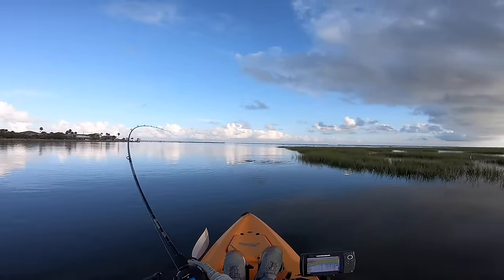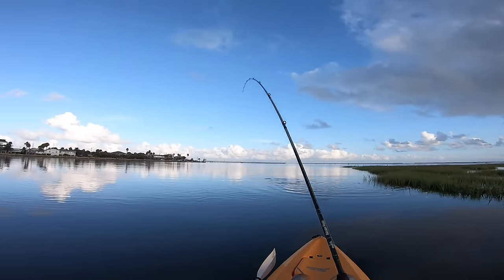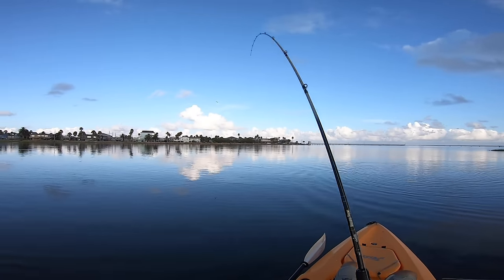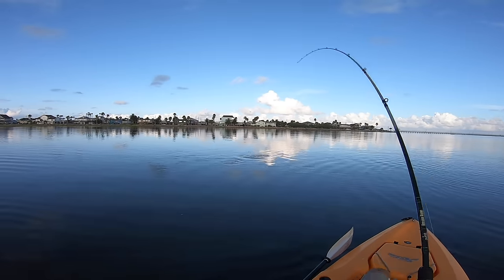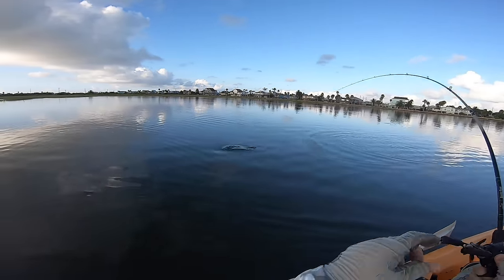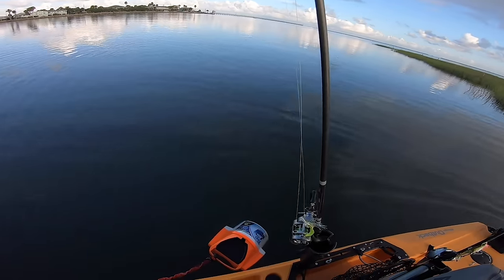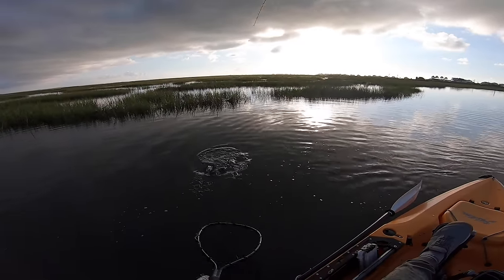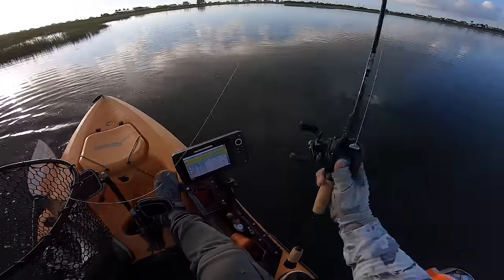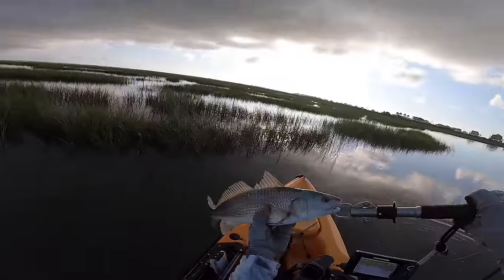There we go — there's a fish! It looks like a small red by the way he's running; it might be a trout. Nice, caught him right here on the shoreline — I knew there were going to be fish here. Seems like a pretty strong little rat red, but that's an awesome catch on topwater. It's going to be a small little redfish, but still so much fun to fight. This place just looks too fishy!